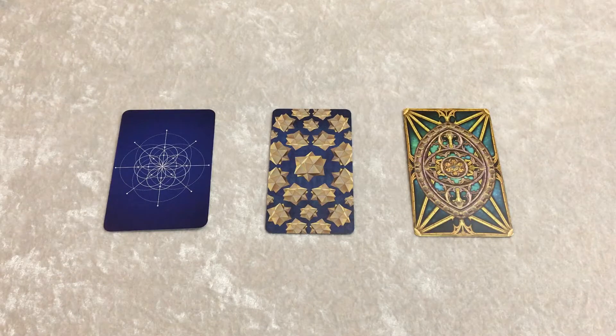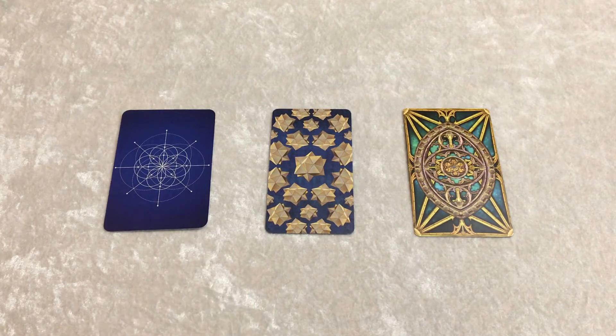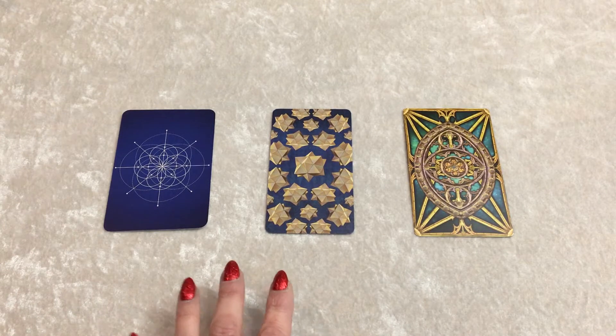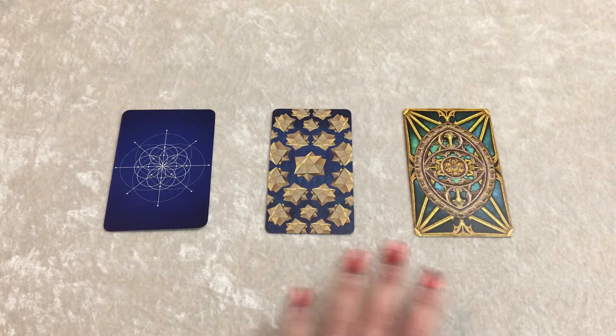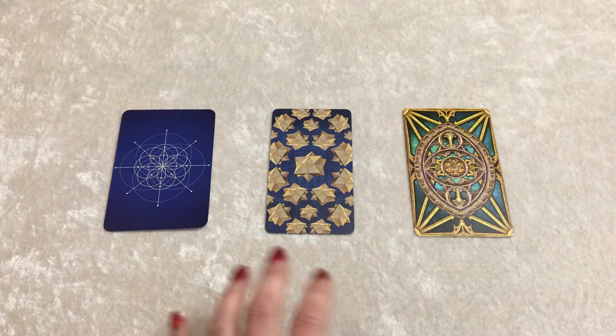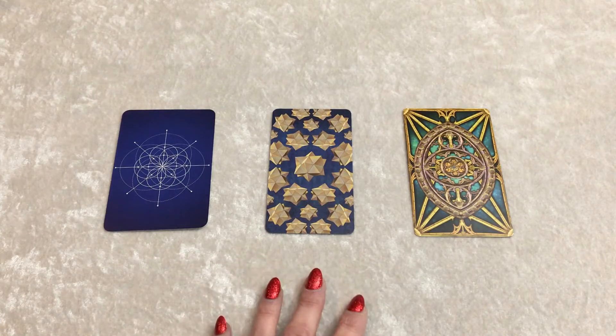This reading might help to inspire you, confirm a few things, or answer a few questions. We're going to really focus on the colors and the images. I want you to get inspired by this reading. All you have to do to start is choose one of these three cards — they're all from a different tarot deck and the correlating reading will be for you. So which card do you feel drawn to right now?